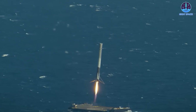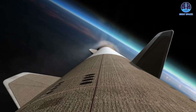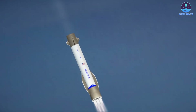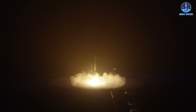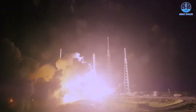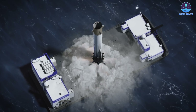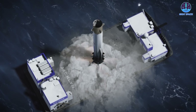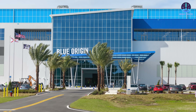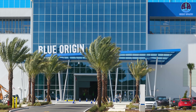For context, SpaceX only achieved its first Falcon 9 booster landing on its 20th flight in 2015, over five years after its debut. SpaceX was the pioneer with no roadmap to follow, while Blue Origin benefits from years of industry progress and observation. Even so, catching up to SpaceX's unparalleled record of reusability remains steep — Falcon 9 has now landed more than 200 times and reflown boosters over a dozen times each. Still, the symbolic importance of a successful landing cannot be overstated: it would prove New Glenn is capable of returning safely, a sign of a mature, sustainable launch system.